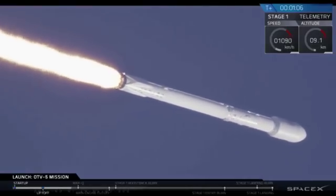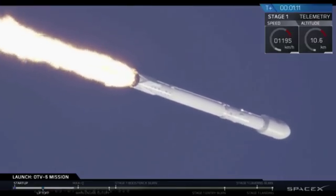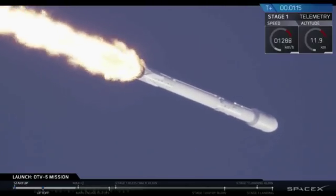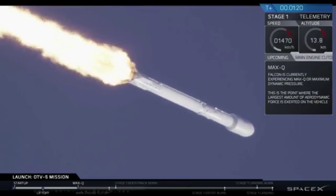Look closely, we're about to move through supersonic. You may actually see the vapor cone that forms from the shockwave. We're lucky. We're coming up shortly on Max Q, which is maximum aerodynamic pressure, the point at which Falcon 9 is pushing hardest against the atmosphere.